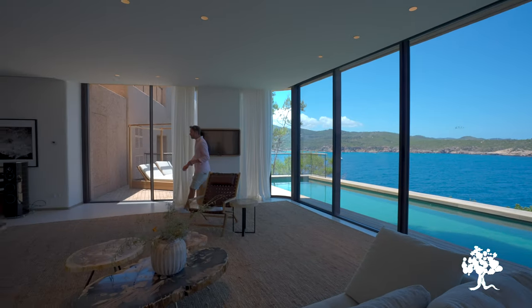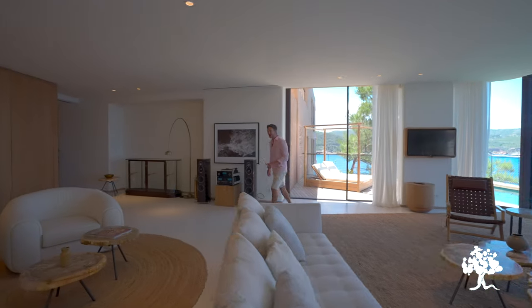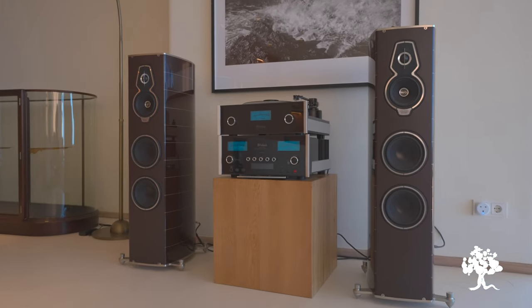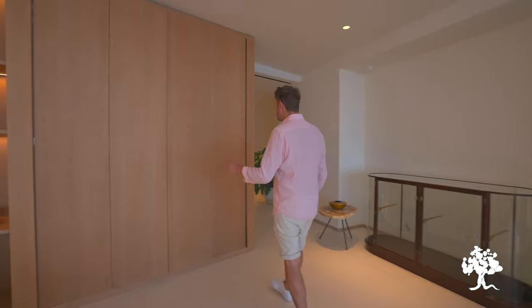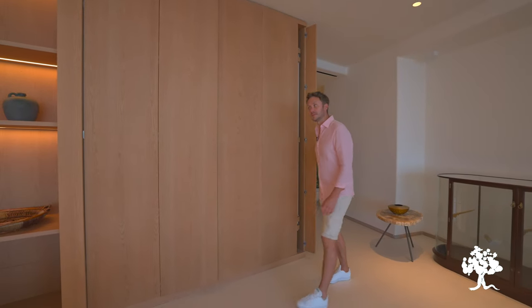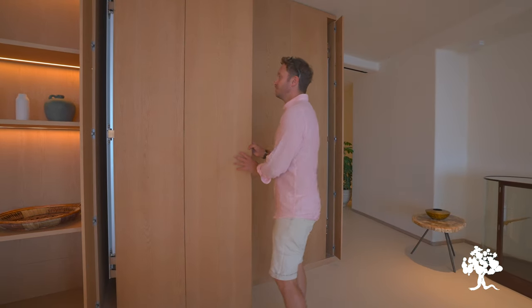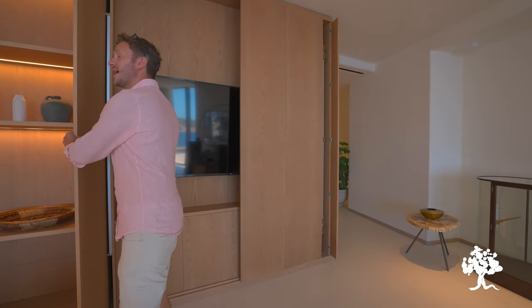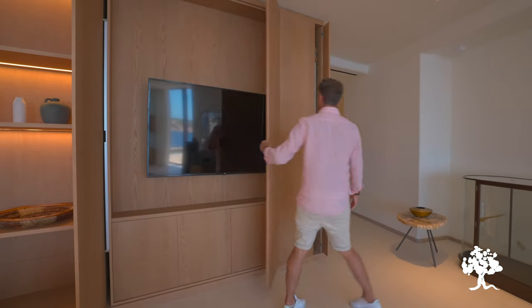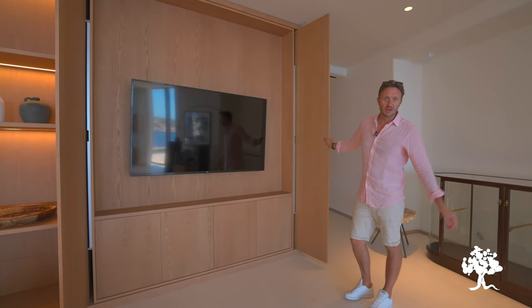Here we've got an unbelievable sound system — that is no ordinary hi-fi, trust me. And speaking of home entertainment, if it's all getting a little too much outside and you want a little bit of chill time, pop open these panels — I'll slide them in so they're out of the way, out of sight. Everything's been thought of, everything's been designed properly. Hey presto — you've got yourself a movie night.